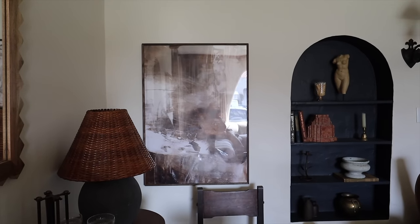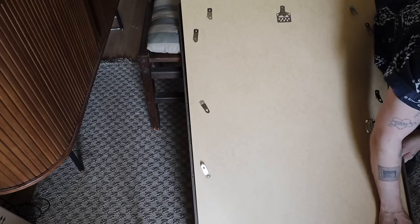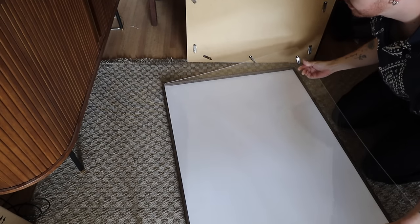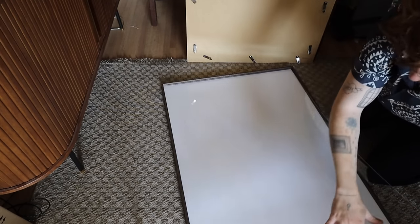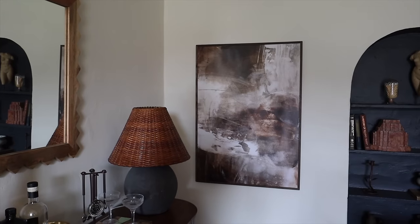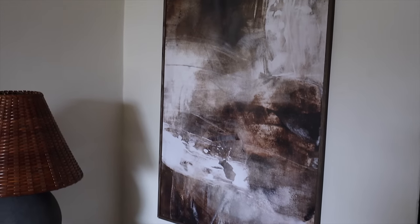Something I do with almost every frame I hang up is removing the glass from the frame to give the art a more expensive feel. Once there's glass over the top, the glare hits it — especially with gallery walls or larger pieces of art. By removing the glass, just pop it in the back of your frame so you can add it back in the future, and you have a glare-free piece of art that instantly looks a lot better.